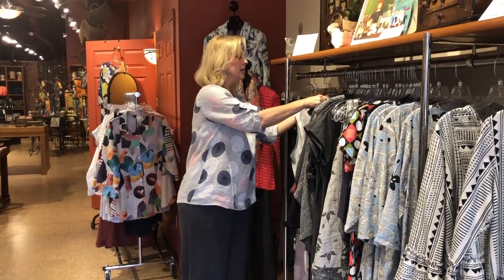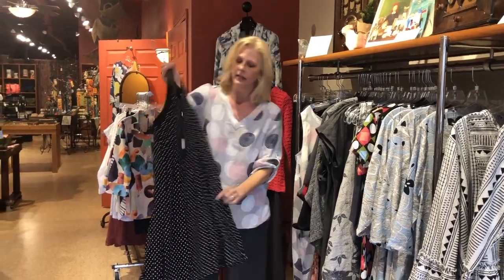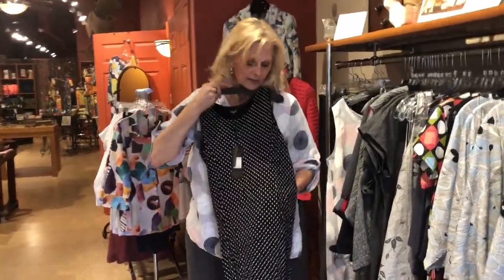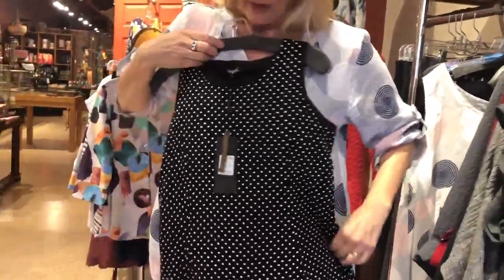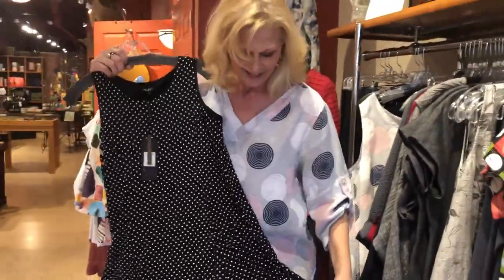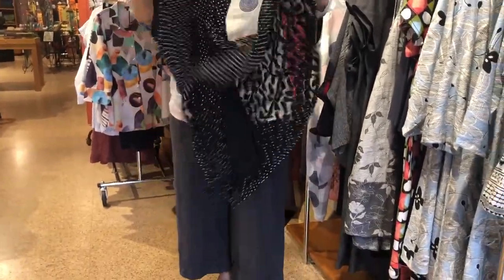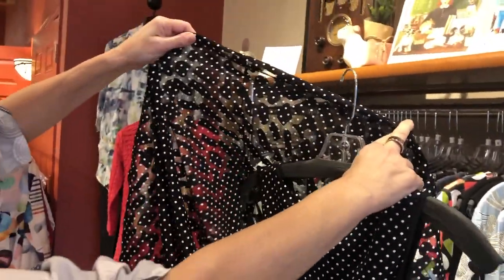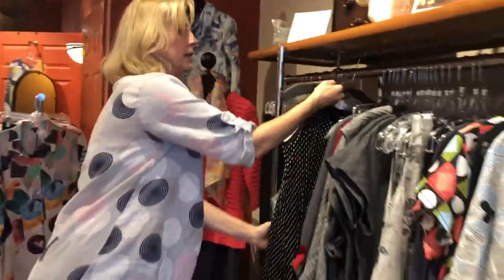I'm going to show another dot dress. This one is a small, so that's why it looks so small. But if you come in close, you can see this has lots of stretch. Dots are fun! This has an underlying layer — you can see a little bit of design overlaying the slip. So that's a cute little number too.